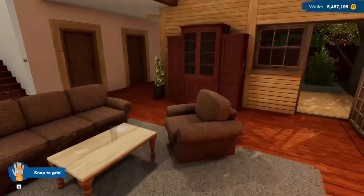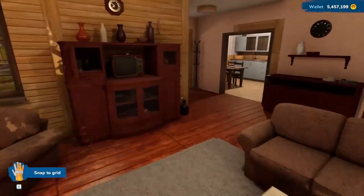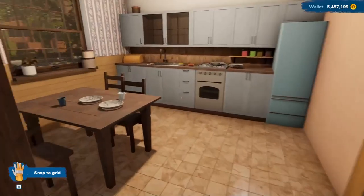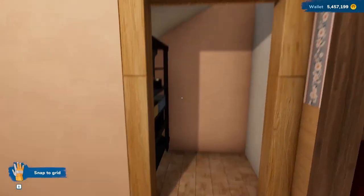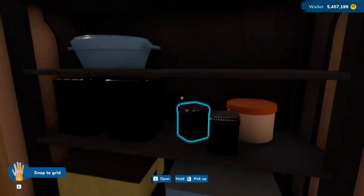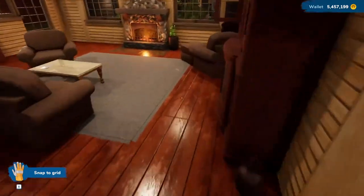I added some plants in all those empty planters. And I took off the door so that you can go right into the pantry — I think that actually makes life easier.